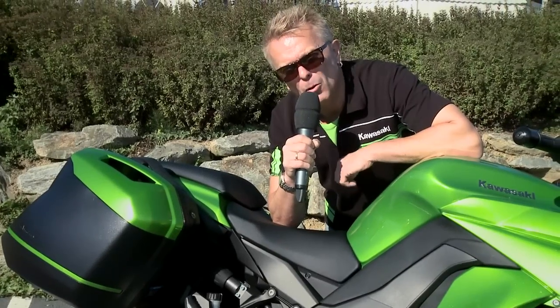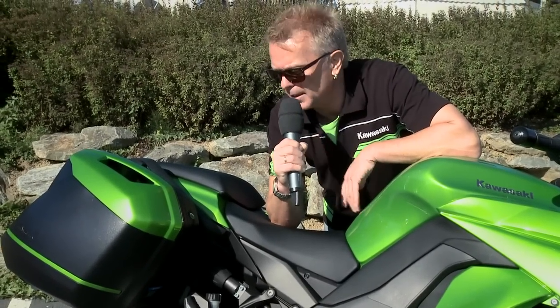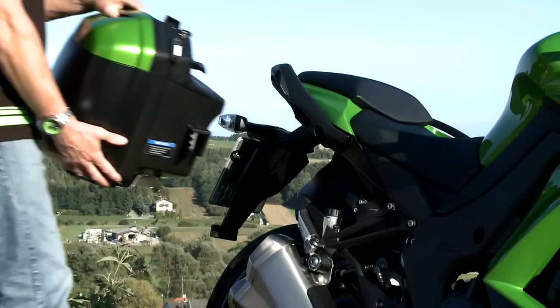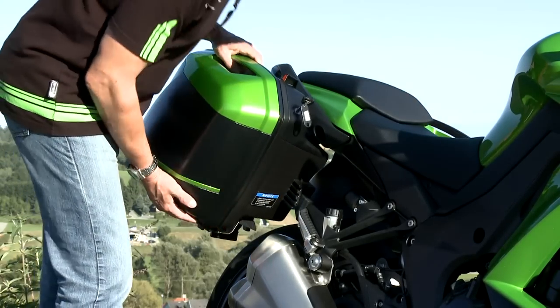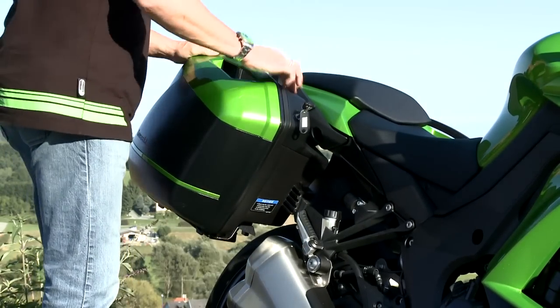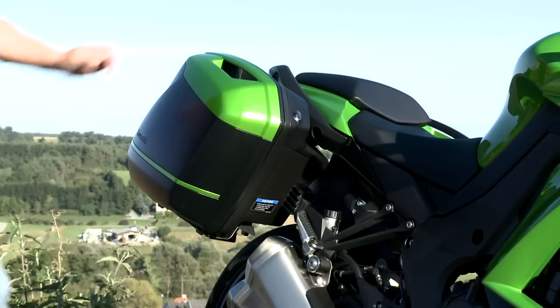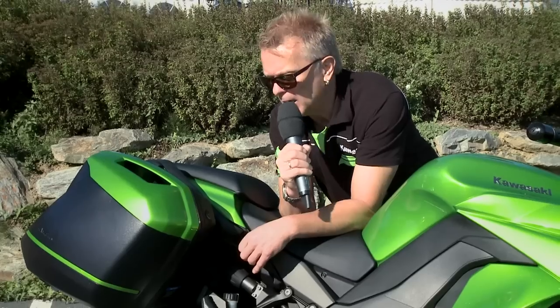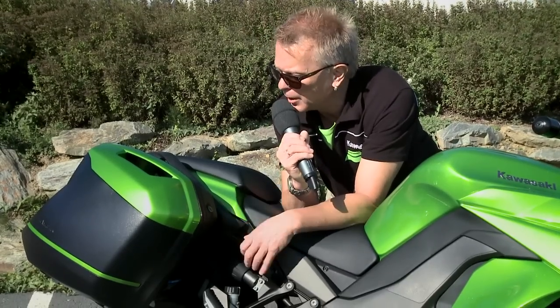Eine der offensichtlichsten Änderungen für das Modelljahr 2014 an der neuen Z1000SX ist das neue Koffersystem. Schön integriert ins Fahrzeug, eng an der Fahrzeugmittelachse positioniert, jeweils 28 Liter Fassungsvermögen – es passt ganz einfach ein Integralhelm hinein. Das erhöht natürlich die Touring-Qualitäten der neuen Z1000SX.